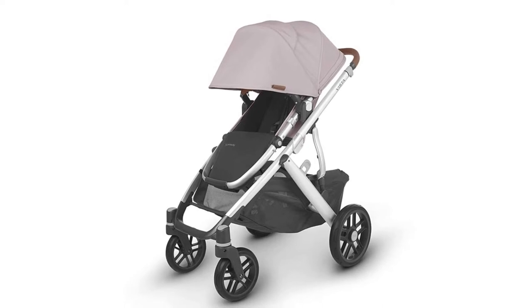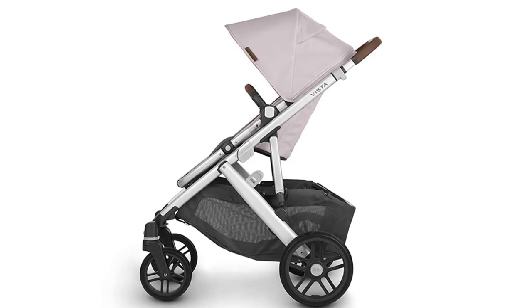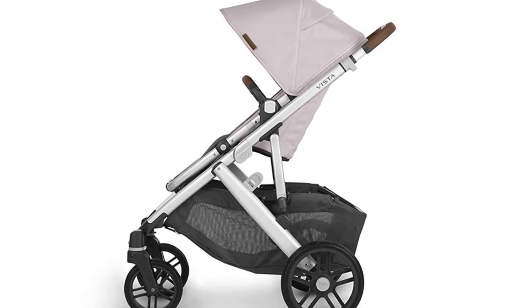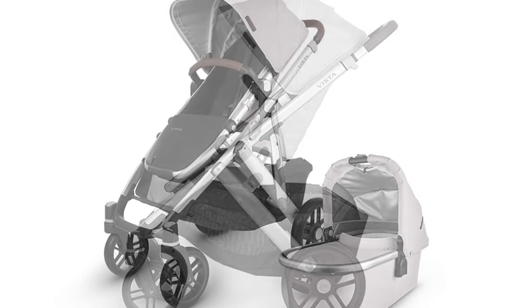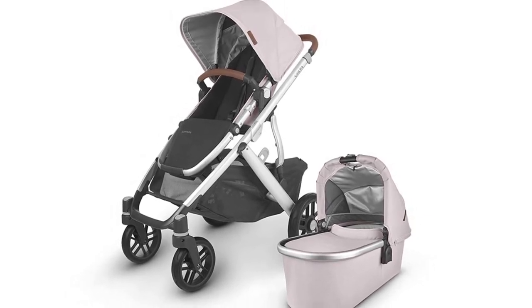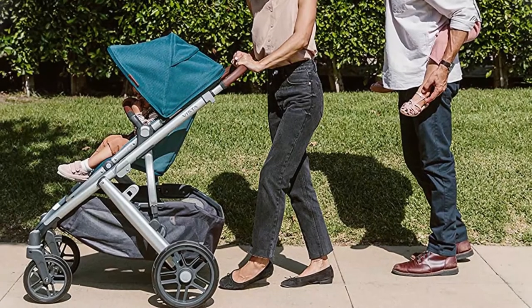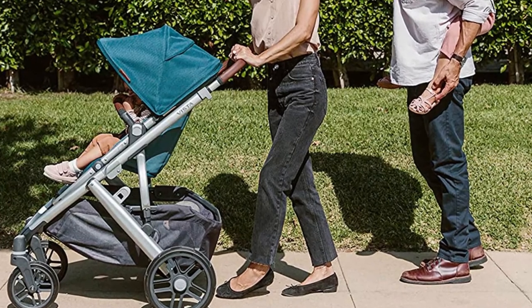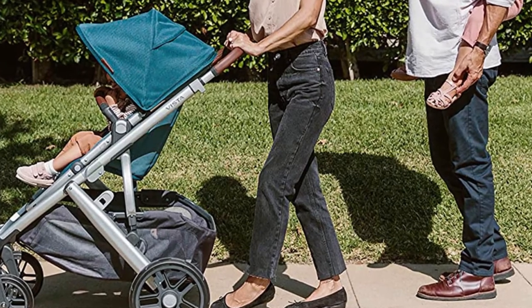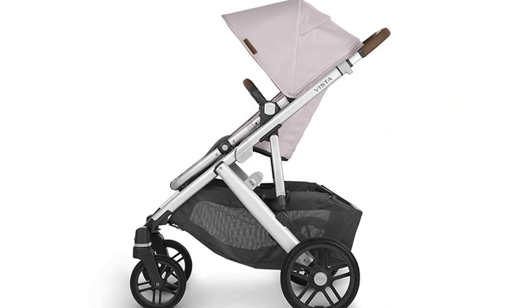You can even turn this infant stroller into a travel system when you purchase one of the compatible child seats, like the Mesa. According to our testers, the updated version now includes even better maneuverability considering its plus size, thanks to its excellent functioning tires and superb suspension for navigating bumpy terrain. It also has a roomier kid seat, dedicated rain shield storage, an extendable cover, and a no-rethread harness, which our lab experts called a big deal since it makes adjusting straps much simpler when you don't have to remove and route the harness through the rear of the seat. Note that the stroller itself does take up a bit of room.